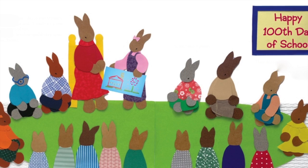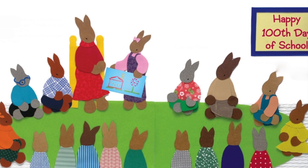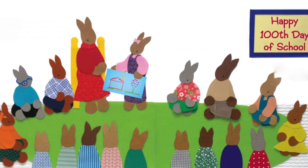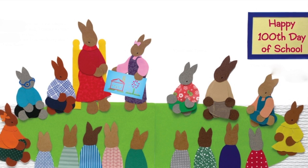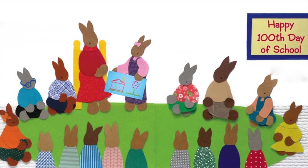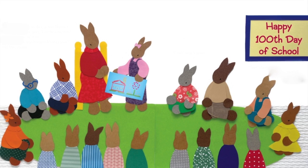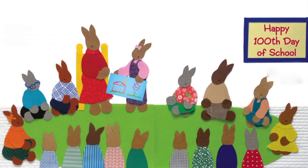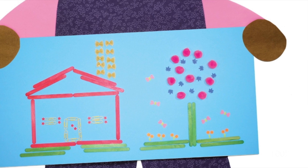At school the next day, it was Minna's turn to share. She said, "I made a picture. I chose ten sets of ten." "What a fun one hundredth day idea," said Mrs. Bloom. "Cool," said Tyrone. Then Minna asked, "Can you find all ten sets of ten? Ready, set, one hundred!"